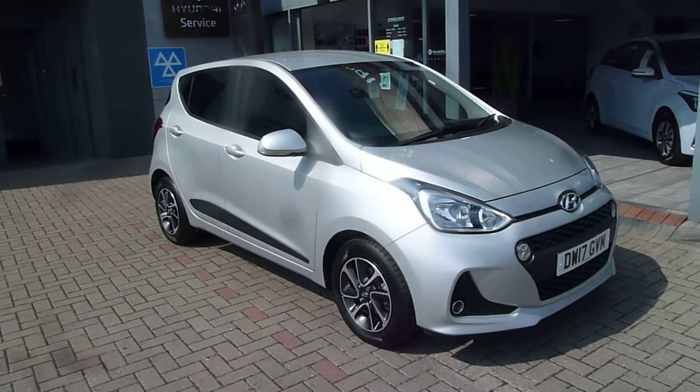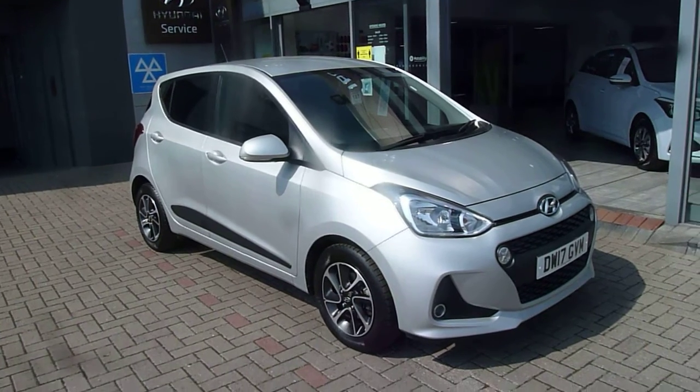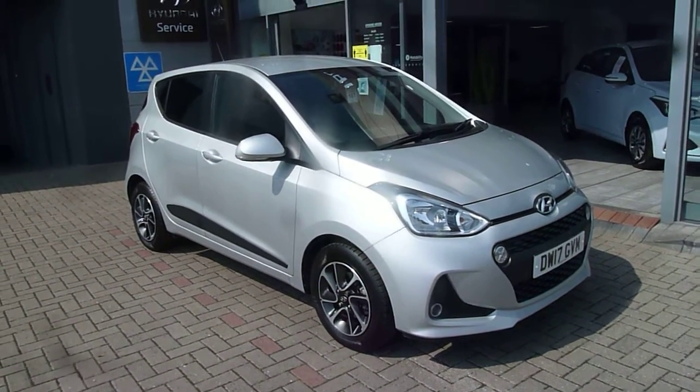Hi and welcome to JTU's Hyundai here at Shrewsbury. My name's Rob. I'm just going to walk you around this used Hyundai i10. This is the premium model on a 17 plate, done just under 15,000 miles.